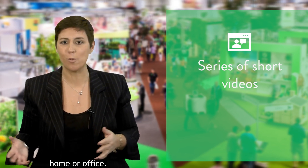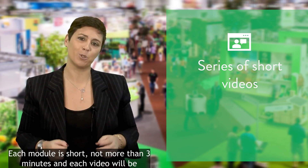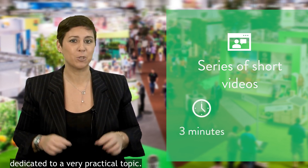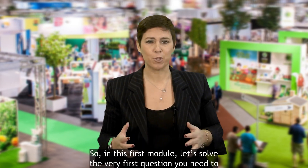So relax and watch the modules when you have time, in the comfort of your home or office. Each module is short — not more than three minutes — and each video will be dedicated to a very practical topic. We hope that you will enjoy them.